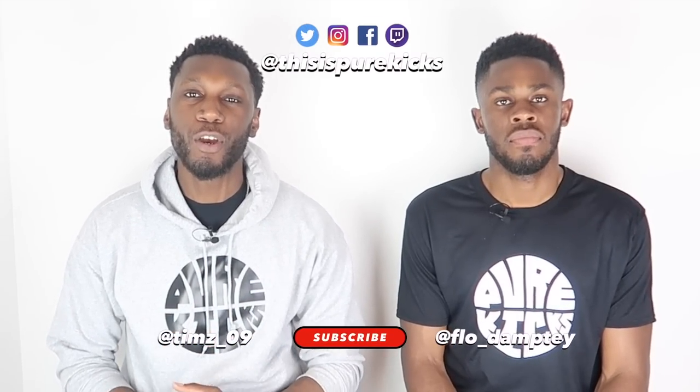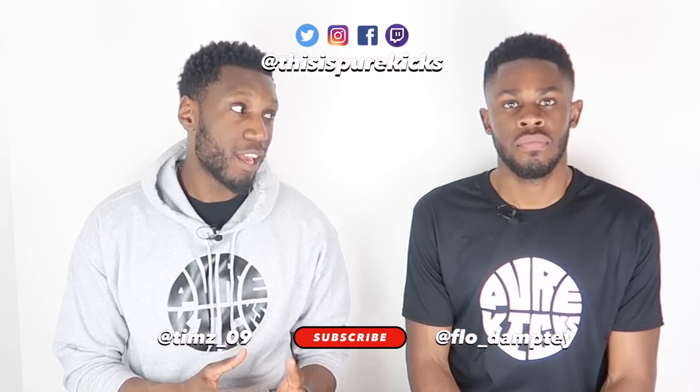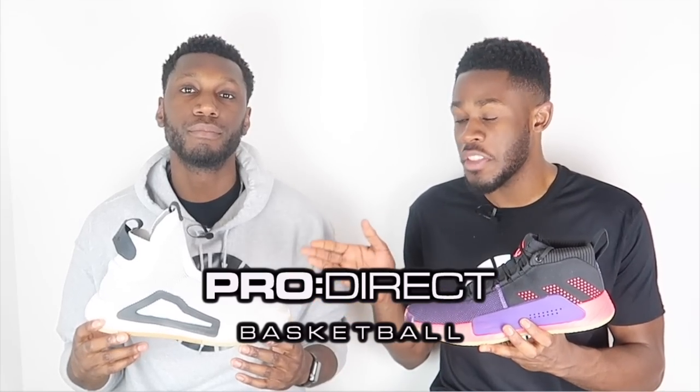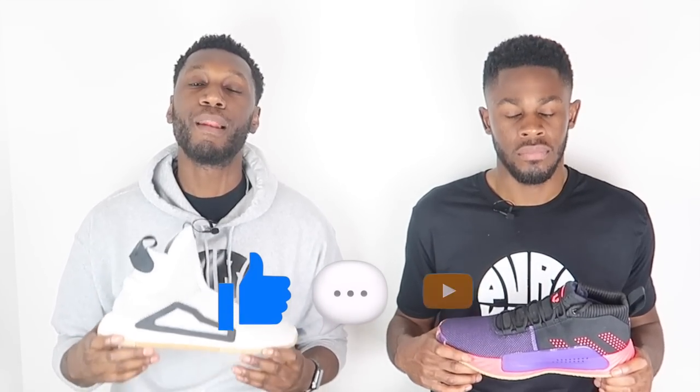What is up YouTube, this is Pure Kicks back again with another video. Today we compare the Adidas Next Levels versus the Adidas Dame Fives. First, a massive thank you to the family over at Pro Direct Basketball for sending these through. If you want either shoe, head over to the Pro Direct website and they will take care of you.